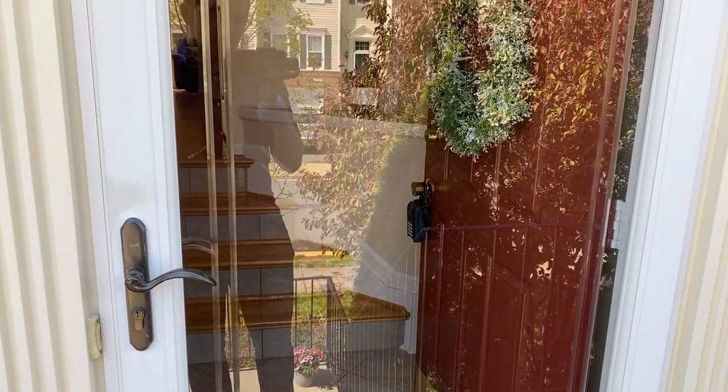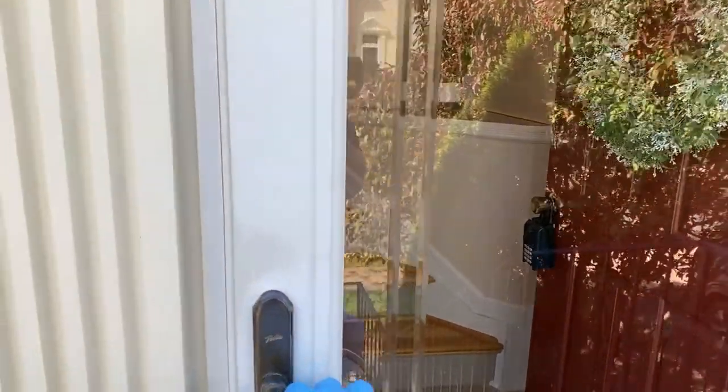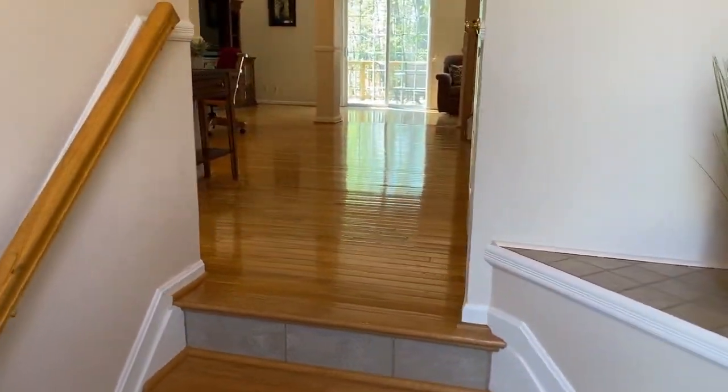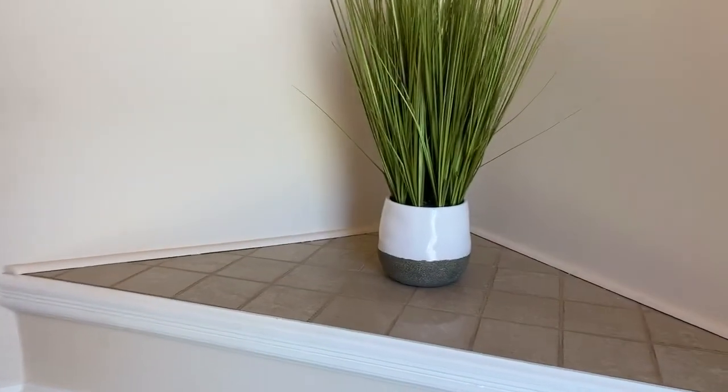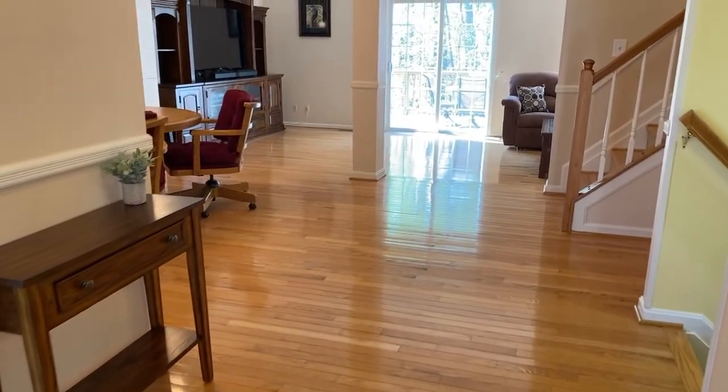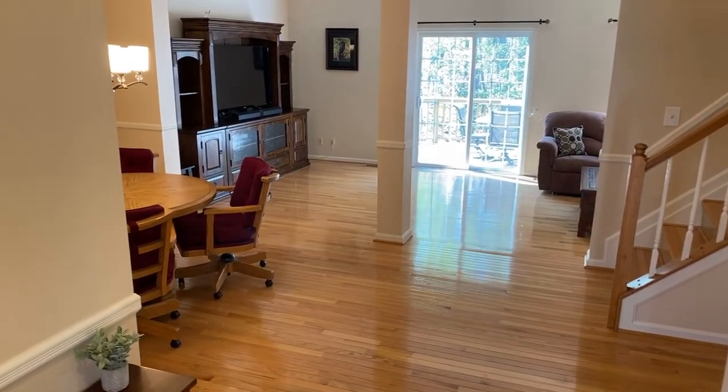So let's go in this way. The home has a storm door, so you can leave your door open and let in some more natural light. You come in to the landing here — there's a nice spot to put your keys, a coat closet right there. And throughout the first level there are these beautiful, light, bright hardwood floors.